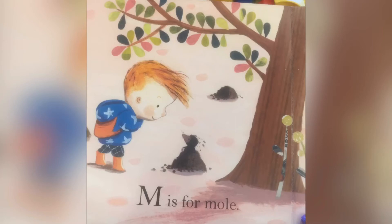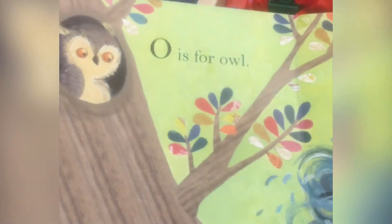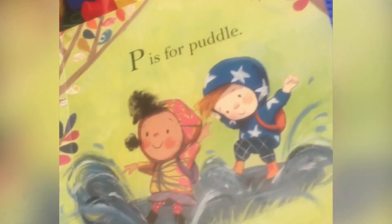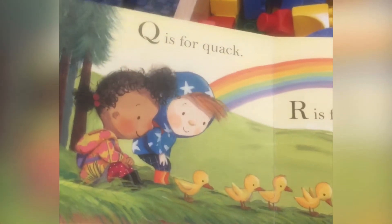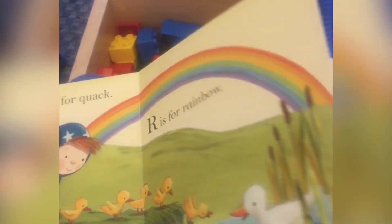N is for Nest, O is for Owl, P is for Puddle, Q is for Quack, R is for Rainbow.